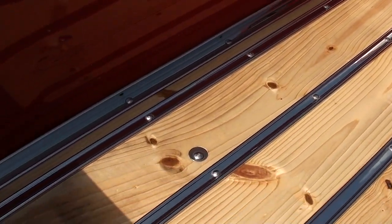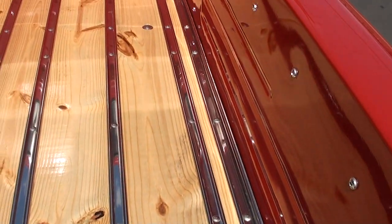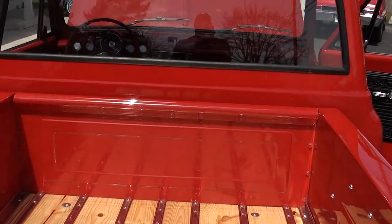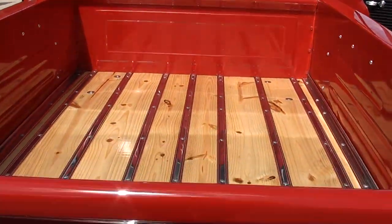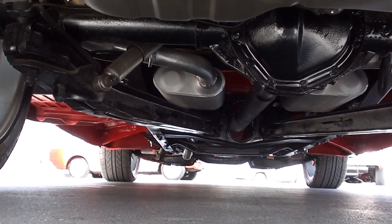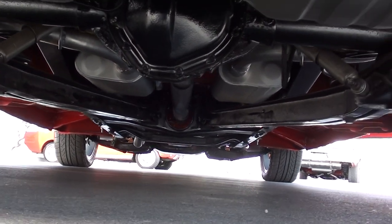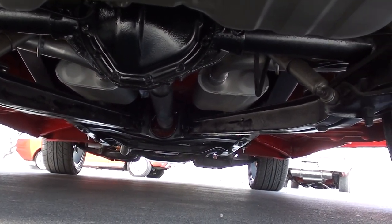The tailgate does open. Here's where you fill the fuel, and you can see the all-new bed. Look underneath — that truck is new. 12-bolt rear end, not a big gear — 3.23. And again, new Flowmaster exhaust.